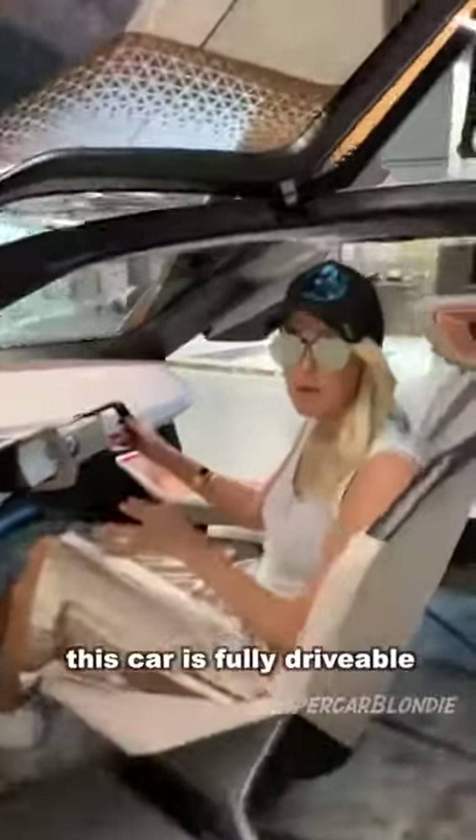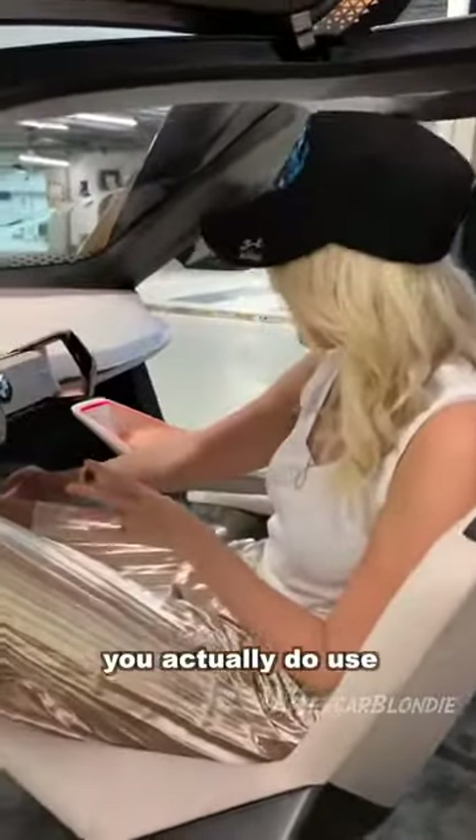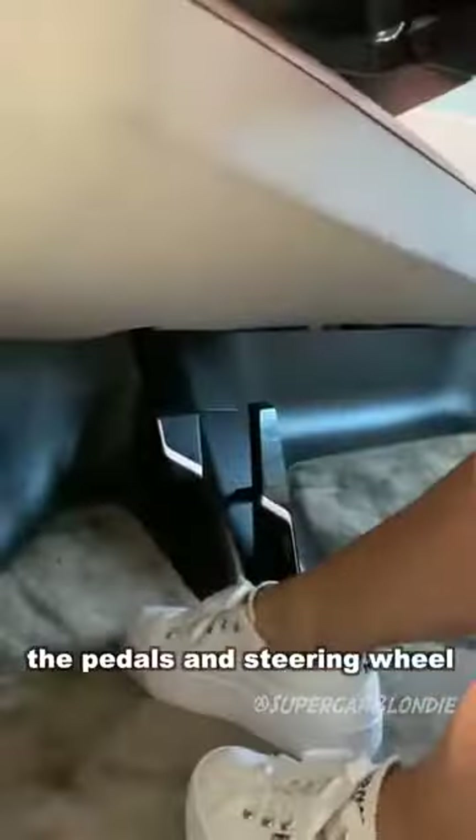This car is fully drivable — you actually do use the pedals and the steering wheel to drive it. You better get out of the way.